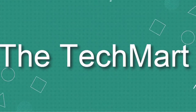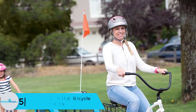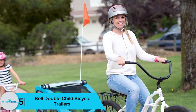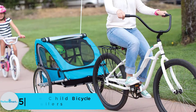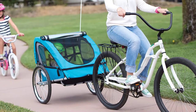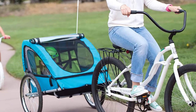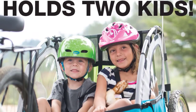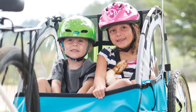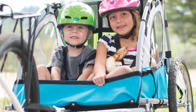Starting at number 5, we have the Bell Double Child Bicycle Trailer. Creating enjoyable and long-lasting family memories is not possible if you do not have everyone with you. The Bell bicycle child trailer is designed to allow you to enjoy every moment with your child. This two-seat bike trailer comes with superior padding and support to ensure your little ones are comfortable. The trailer has 16-inch wheels coupled with a superior suspension to provide maximum user comfort.